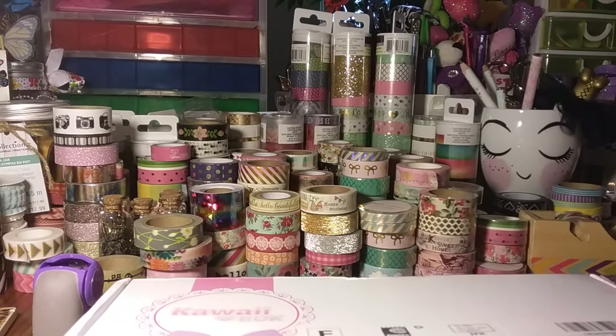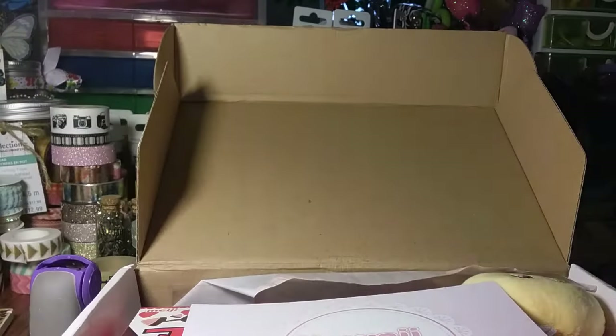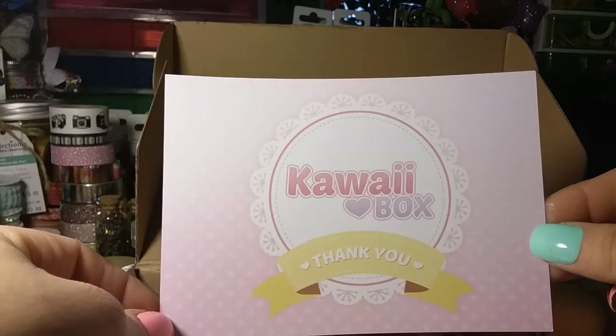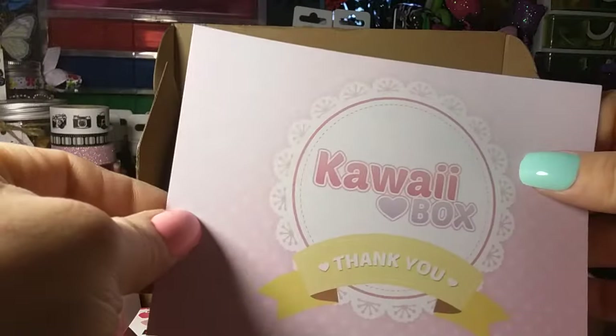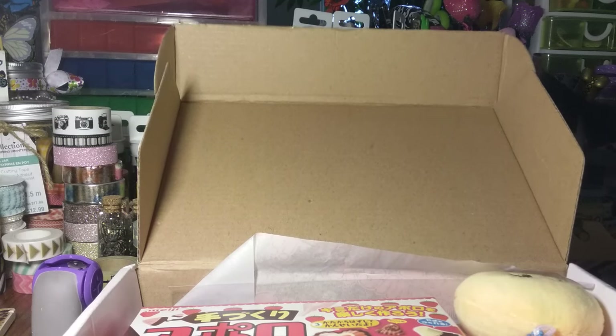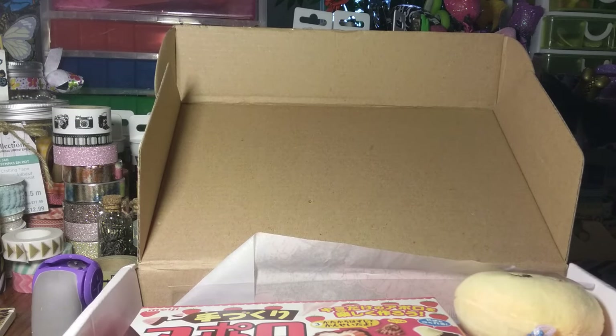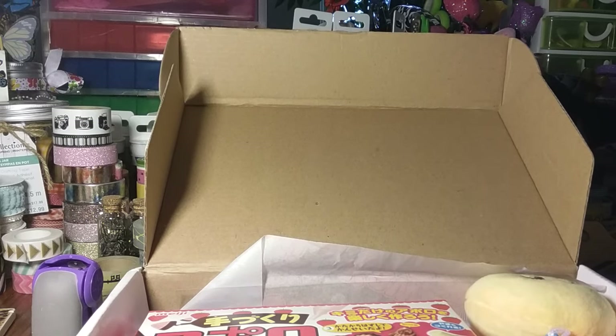I already took the tape off. I spoiled it for myself, but I'm going to share it with you guys. They always put a tissue paper on top with 'kawaii box' going through it — I thought that was really cute. Then there's their little card and logo, and on the other side it lists all the items included in the box. Since their packaging is all Japanese, I like to read them off to you guys.